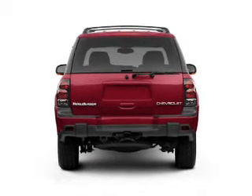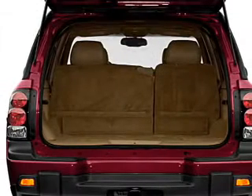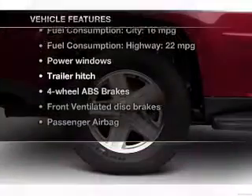Premium wheels lend a distinctive appearance. Brake safely with the anti-lock braking system. Tailor the temperature to your preference and your passengers. Plus enjoy these notable features that are included in this vehicle.